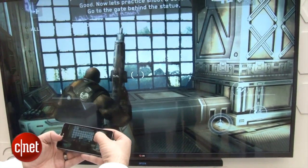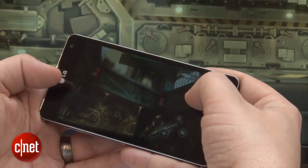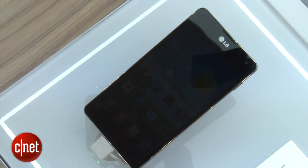This is some very interesting technology. What is happening here is you've got a game running on this smartphone — it's running on an LG Optimus G, which is a quad-core device, so it's got quite a powerful processor, and it's running an HD game.